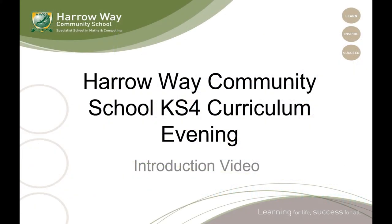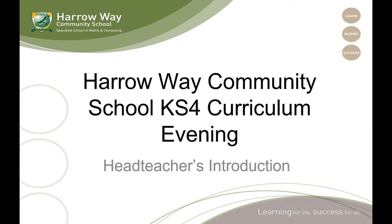Hello there. I'm Mr Flewellyn and this video is designed to introduce you to the options process at Harrow Way. First of all I'd like to pass you over to Mr Serich for an introduction to this evening.